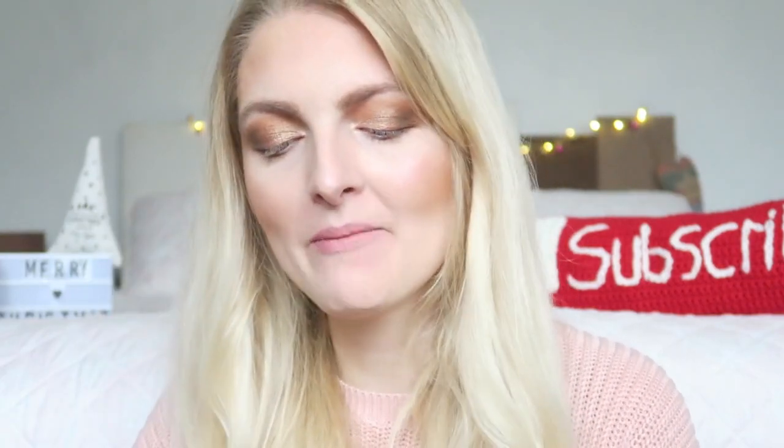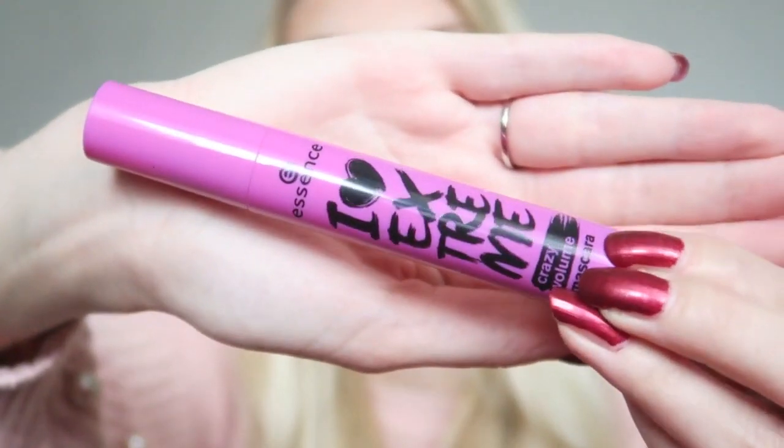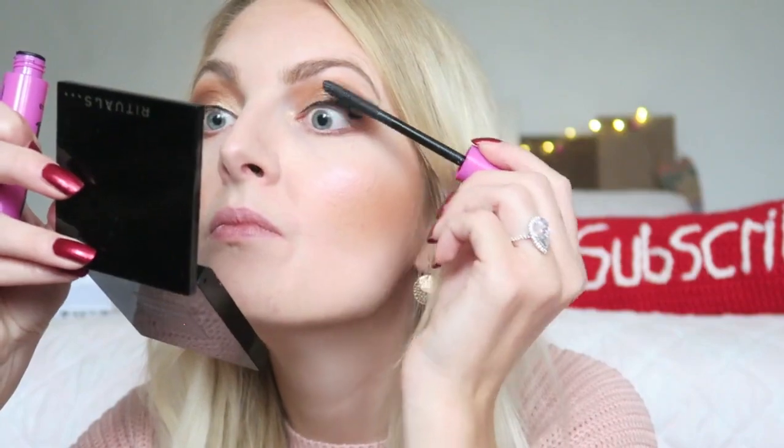It's time for some eyeliner — I'm using my Essence Liquid Ink Eyeliner — and of course some mascara, using my Essence Eye Heart X Cream Crazy Volume Mascara. And like I said, some festive red lips — I'm using the Sleek Matte Me in the color Reloyal Reds.